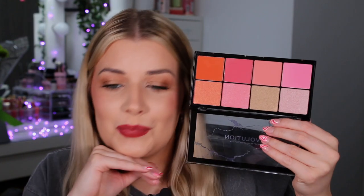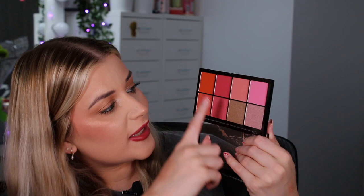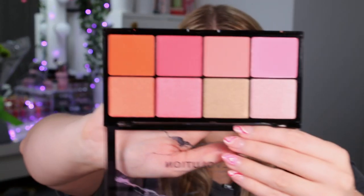Last but not least we have the blush and highlighter palette — eight shades inside, and this looks beautiful. There's an orange, an orange highlight, a pink, a pink highlight, a light pink, a light shimmery highlight, a peachy shade, and a gold highlight. I feel like these would go in combination together really, really well. That is the palette — it's actually crazy how much stuff you get in this even for £30.